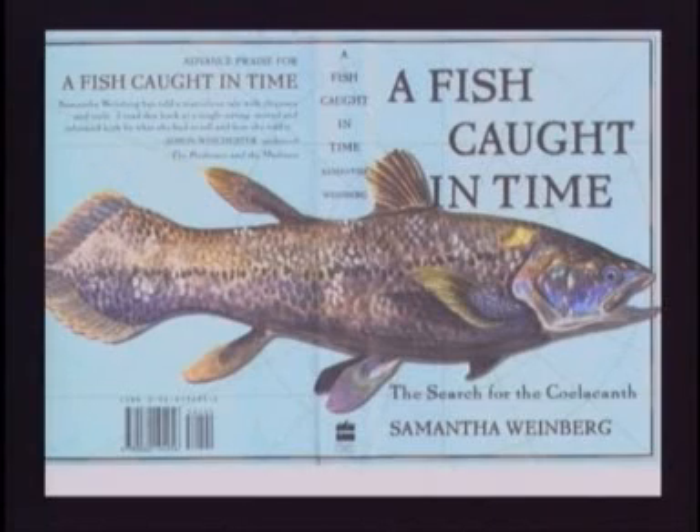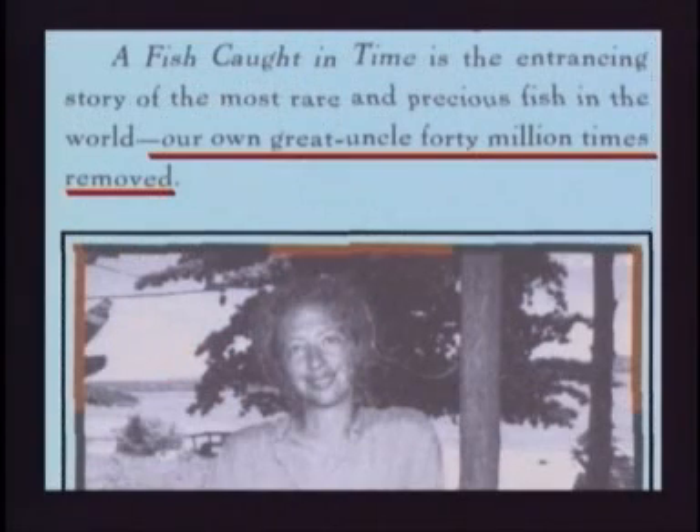This lady wrote a book about it called A Fish Caught in Time. 'Yes, boys and girls, this is our own great uncle 40 million times removed.'